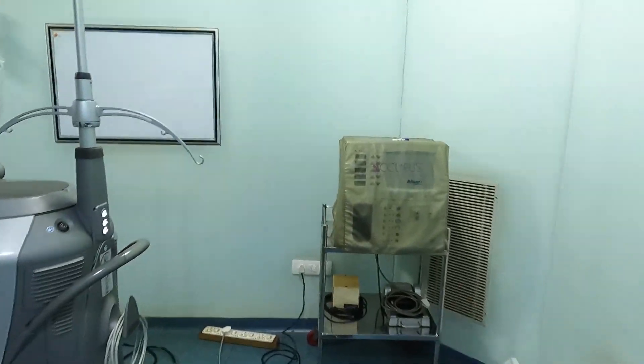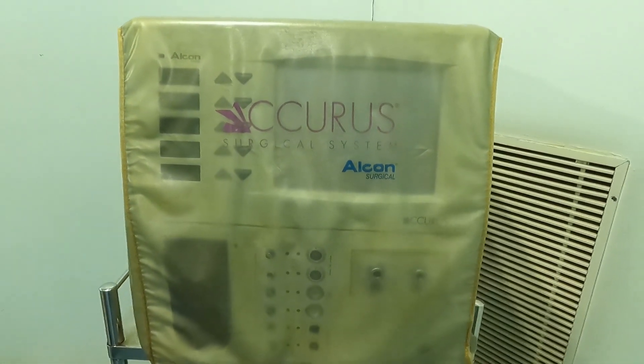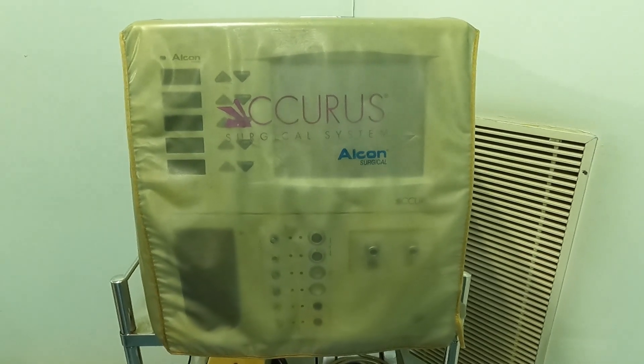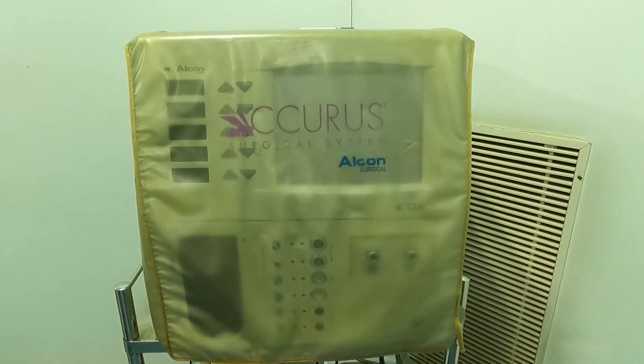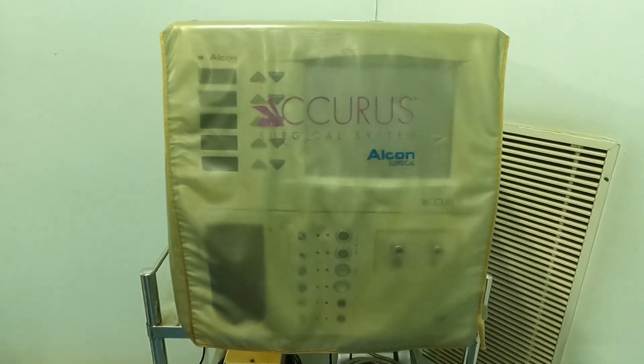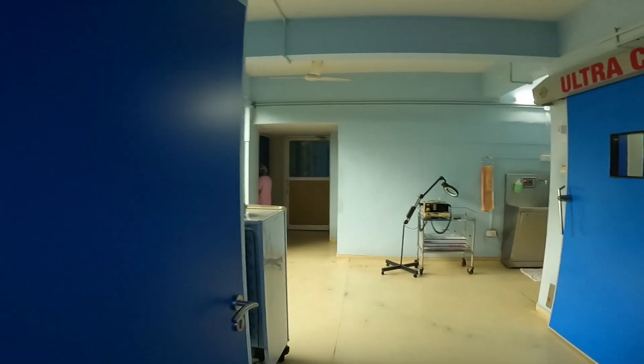We have another standby machine here — the Accurus from Alcon, which is a workhorse that we have been using for many years. Right now, because the support for this machine is not very good, we keep it as a backup in case there is any technical issue with the main machine.